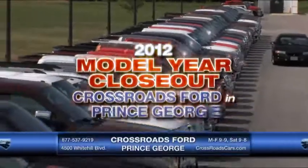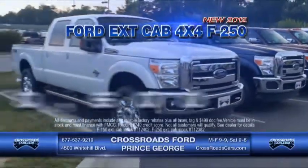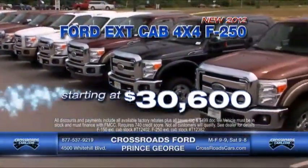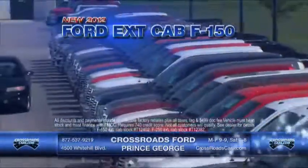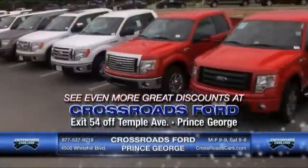The 2012 model year closeout means our lowest prices of the year at Crossroads Ford in Prince George. New 2012 extended cab 4x4 F-250 starting at just $30,600. New 2012 extended cab F-150 starting at just $23,400. Only at Crossroads Ford in Prince George.